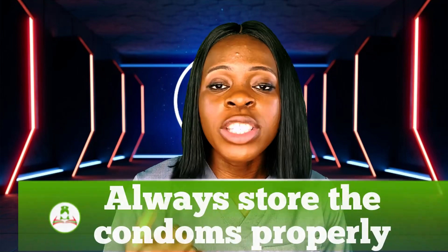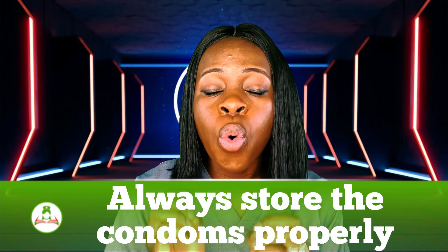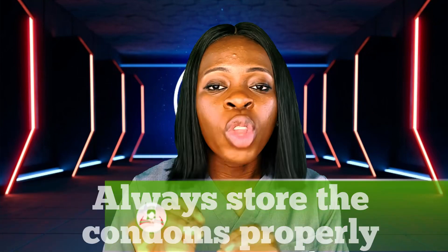The first tip to prevent the breakage of a condom is to always store the condom properly — in a cold, dark environment. Not in a place where there is sunlight, not where there is heat, and not where there is friction.